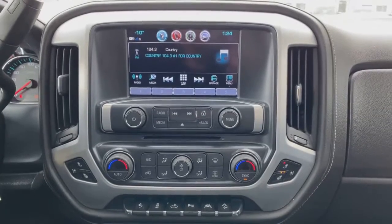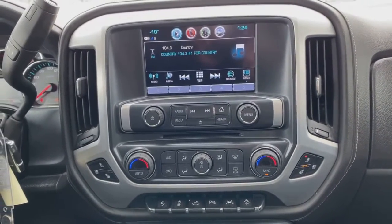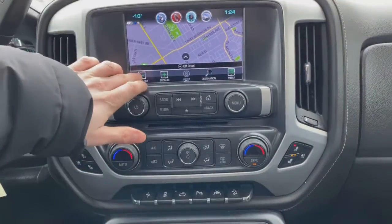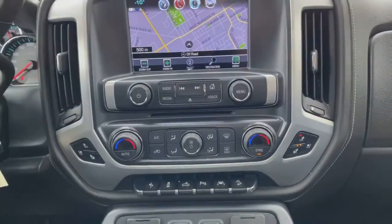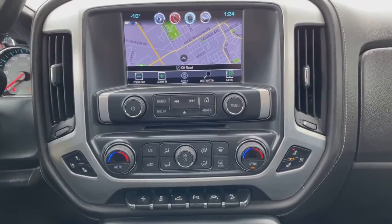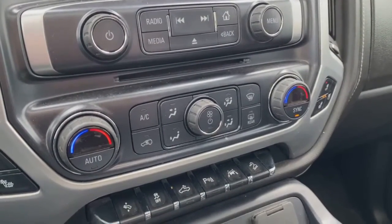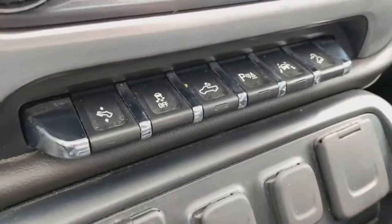Here's a wide angle of the dashboard with your touchscreen display. There's your onboard navigation — you can zoom in, zoom out, access presets, set a destination, and set points of interest. It'll take you where you need to go. You also have dual climate control, so the driver and passenger can each set their own temperature independently.